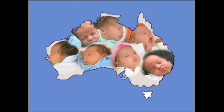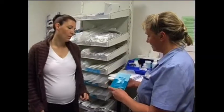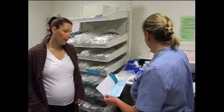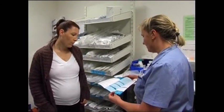The newborn screening test is an important test for your baby. It is free and part of the normal care of newborn babies in Australia. Screening is strongly recommended, as one baby in every thousand has a disorder which needs early diagnosis to avoid problems. Newborn screening may be discussed with you in either prenatal classes, or after the baby is born, or in both places.